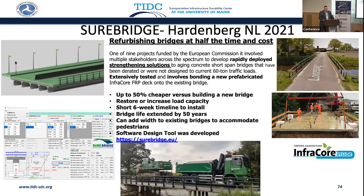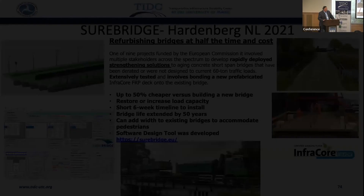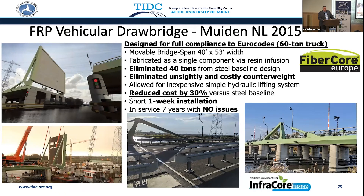Now we have other innovations going on. Why not take an FRP bridge and bond it to an existing concrete bridge? Does that structurally repair it? Up to 50% cheaper than building a new bridge? Restore or increase the load capacity? This was demonstrated on a bridge in the Netherlands. For vehicular movable bridges, you don't have to change the gears or mechanisms — that lightweight does translate to many types of applications.